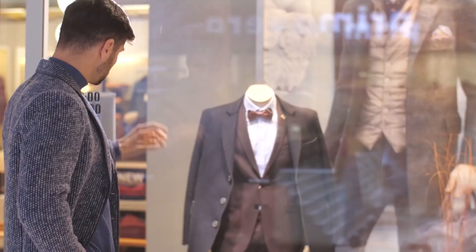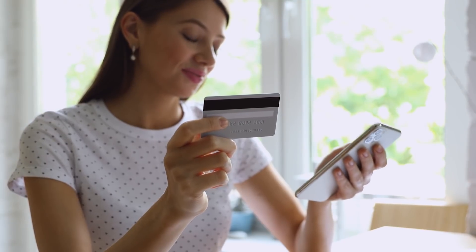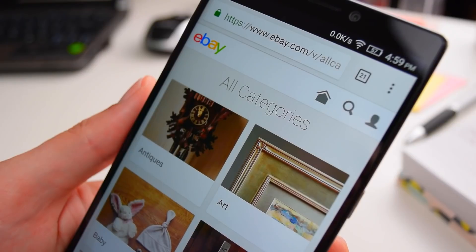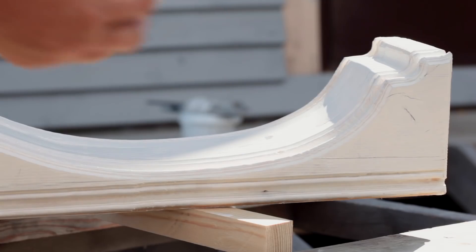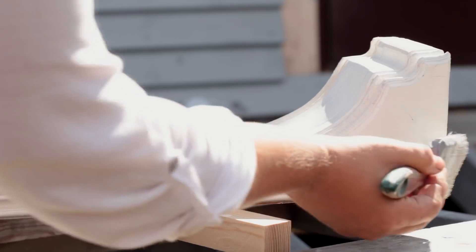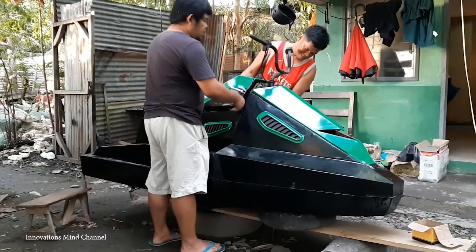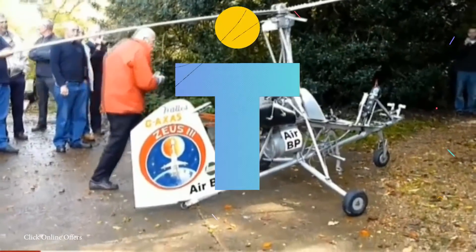Living in such a consumerist society, virtually everything we could ever want is available to us within just a few clicks on a website. But sometimes, whether it be of cost, availability, or simply knowing that we can do better, the best option is to make things at home yourself. With the right equipment and know-how, there's no limit to what we can create. And with that in mind, let's take a look at 15 incredible homemade inventions.